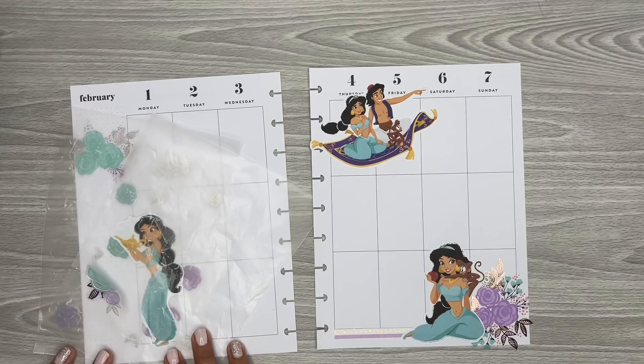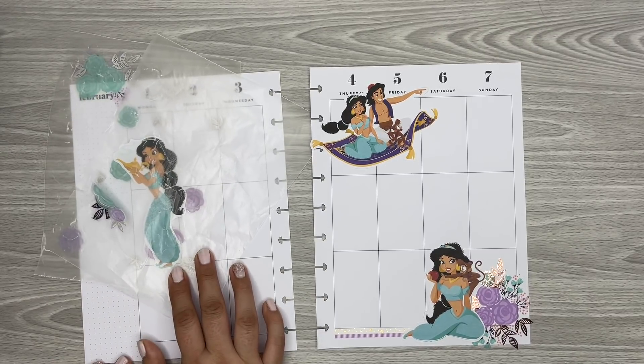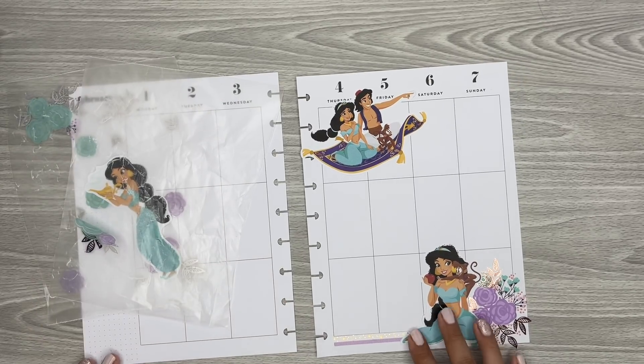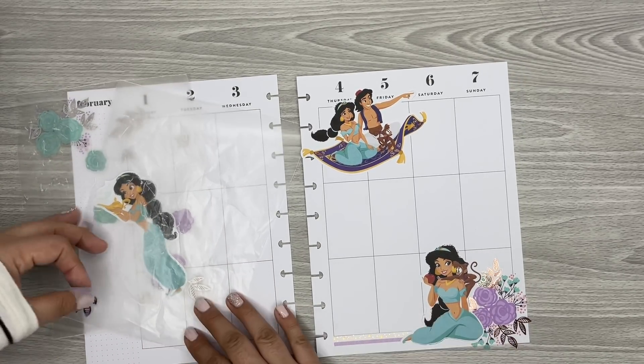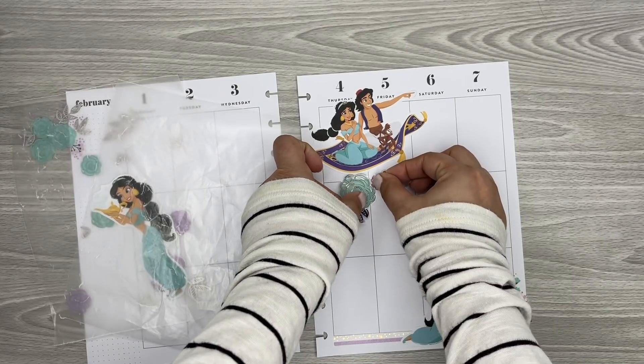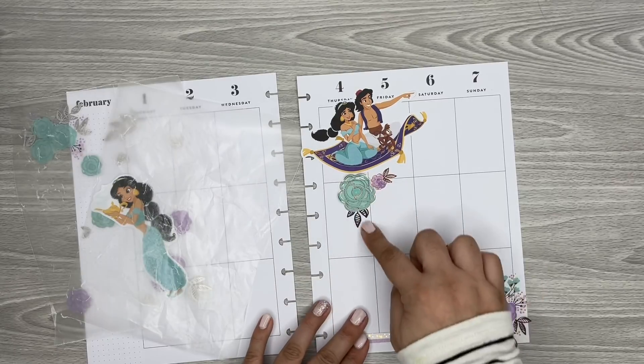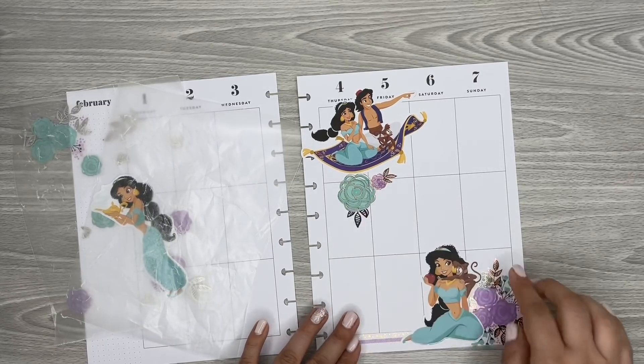I'll probably add her over here, maybe in the middle somewhere on this side. And then I'll probably add in some florals, maybe here. And then maybe a box — like a functional box here.